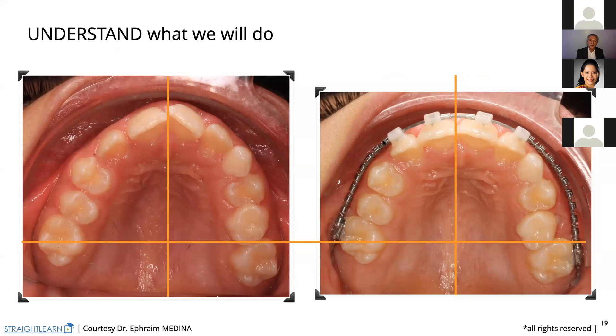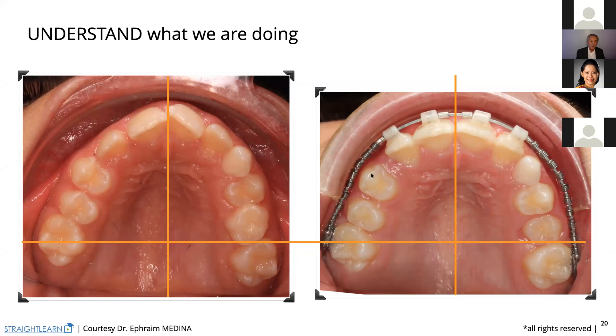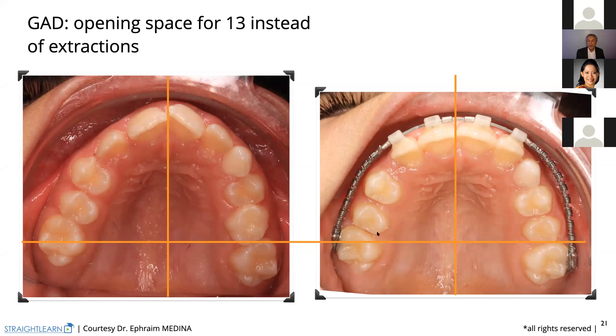And you see the space opening, the premolars getting more and more in the mouth, and you see that the first molar goes distally — but slowly. And you see that we did not procline the upper incisors — we are still looking at the front axis of that incisor. We are just developing the arch form and getting flatter than the V we had at the beginning.